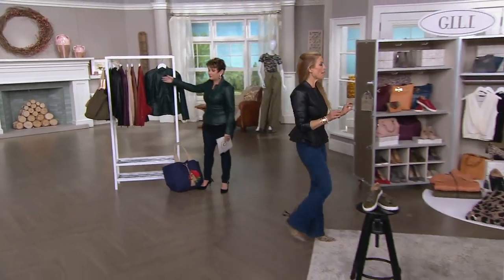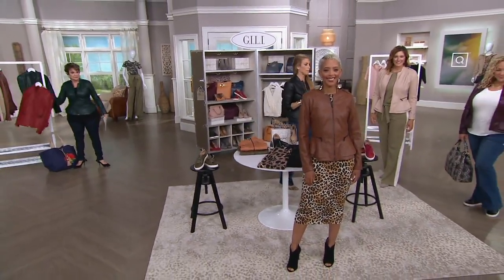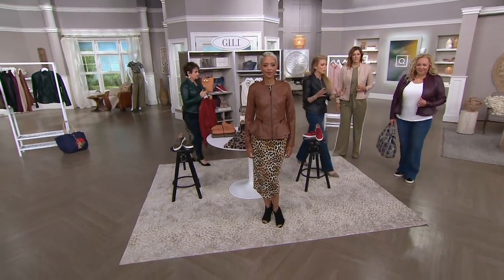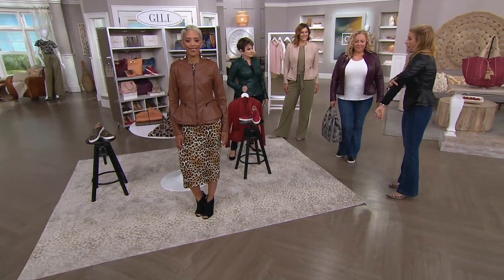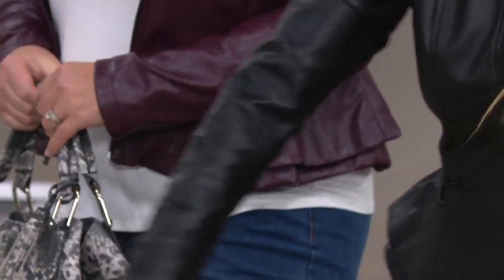I'll slip into the red. And what's beautiful about this is on the sleeve, you see there's Ponte, so there's a stretch there. You will not feel constricted if you're walking or driving. Look at the stretch there and the paneling.